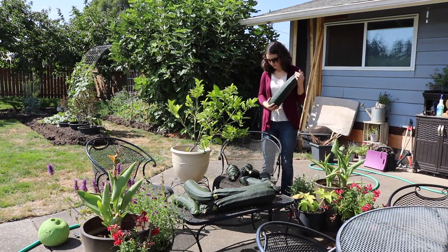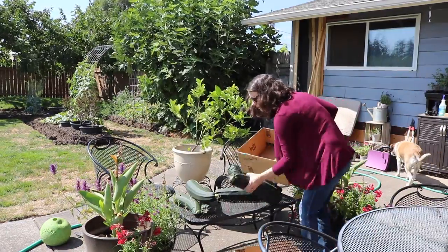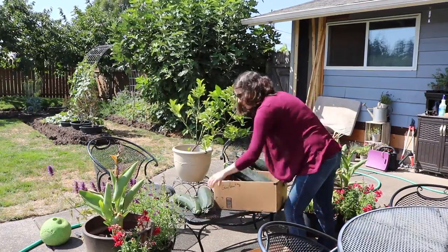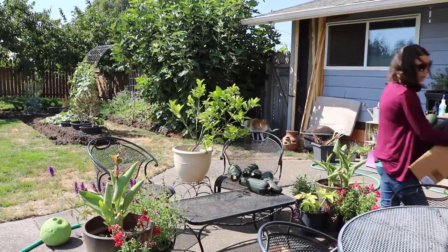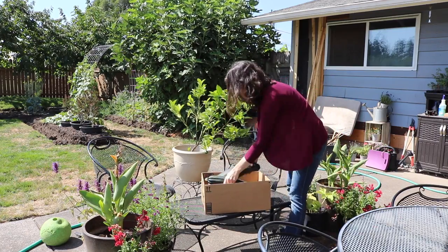I then move on to the massive zucchini that I picked earlier. If you've seen my garden haul video you know that these all came out on the same day and there are a lot of them. I don't know what to do with zucchini this big, so I decided to box them up and post them online and ask around with friends who have livestock to see if anyone could use them as livestock treats.